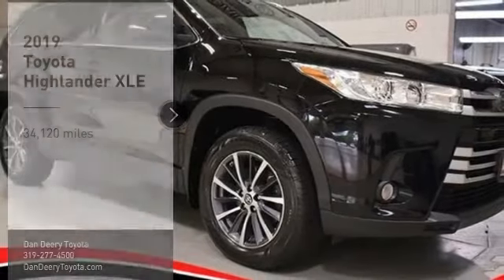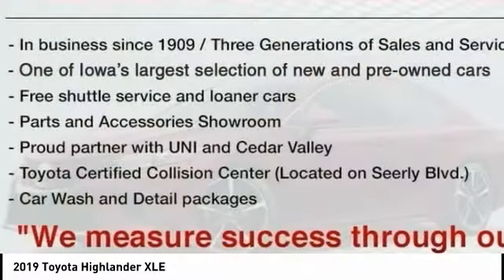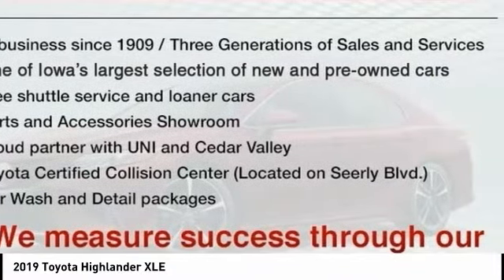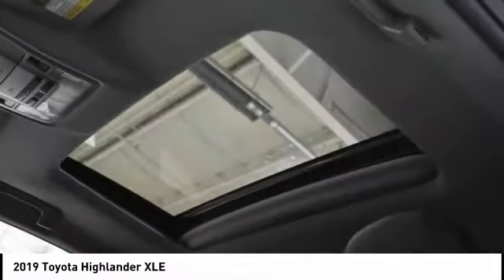You are going to love the 2019 Highlander. The Highlander is the SUV that's thought of everything. The Highlander offers seating for up to seven and features Toyota's innovative center stow design.